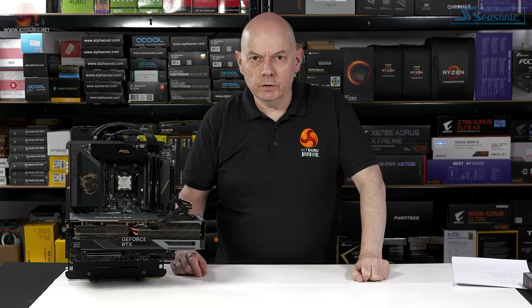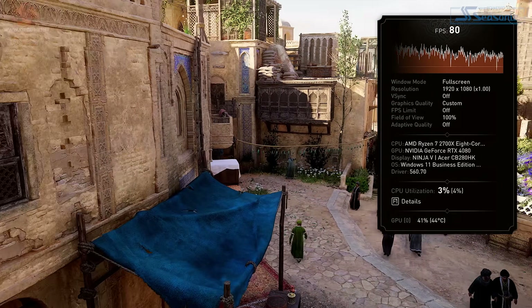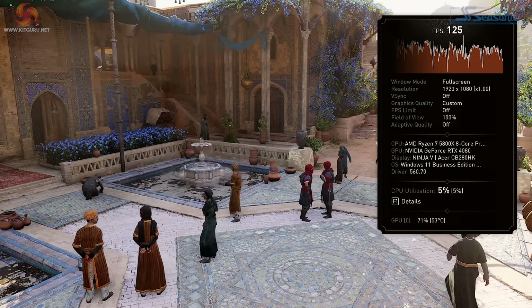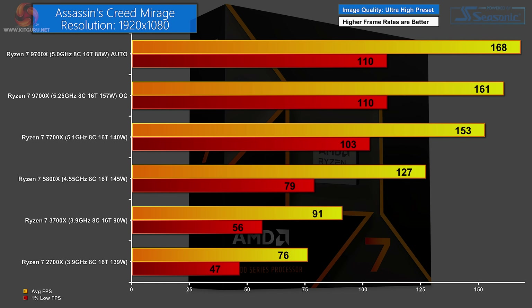Those Cinebench R23 results might not surprise you — after all, that's a test of pure CPU grunt. But what happens when we run through the same processors in a game? Using Assassin's Creed Mirage at 1080p ultra preset, the graphics card is working hard but each processor is barely ticking over, running at very few percent of total load. Working through Zen Plus, Zen 2, Zen 3, Zen 4, Zen 5 on auto, and Zen 5 overclocked: the Zen Plus 2700X averages 76 FPS; Zen 2 at 91 FPS; Zen 3 at 127 FPS; Zen 4 at 153 FPS; the new Zen 5 on auto at 168 FPS; and the overclocked Zen 5 bizarrely runs slower at 161 FPS.